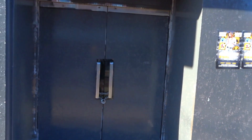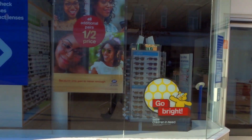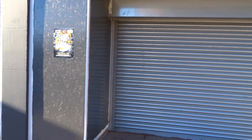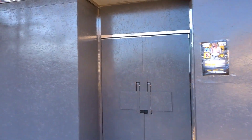Home and Bargain. Boots Opticians still here at the moment. Even the barbers has moved around the corner. Coffee shop.